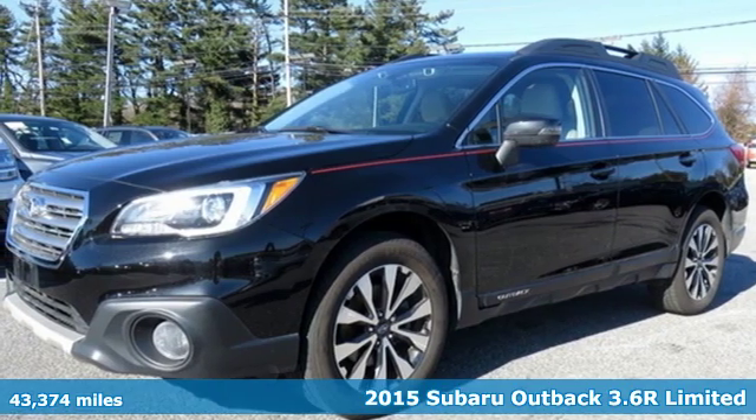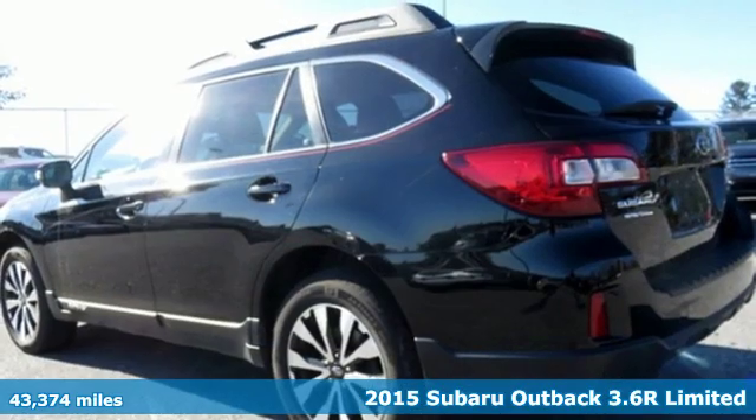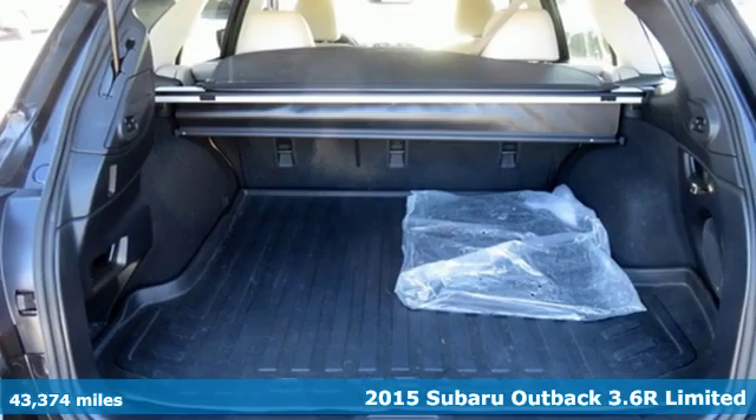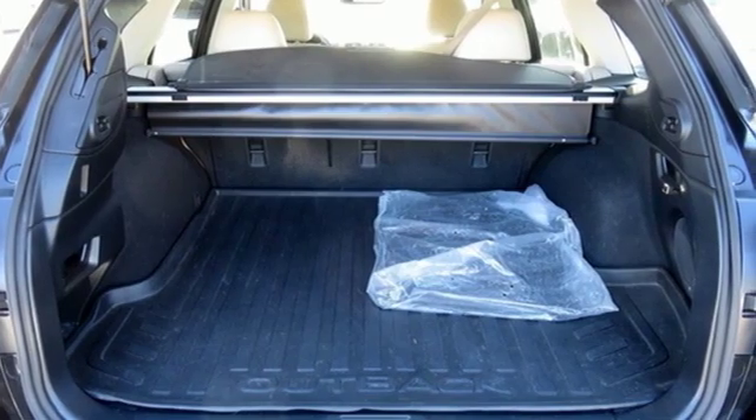It's a 2015 Subaru Outback — the perfect blend of adventure-ready engineering and performance with modern styling and comfort. And with features like these, every drive is a pleasure.